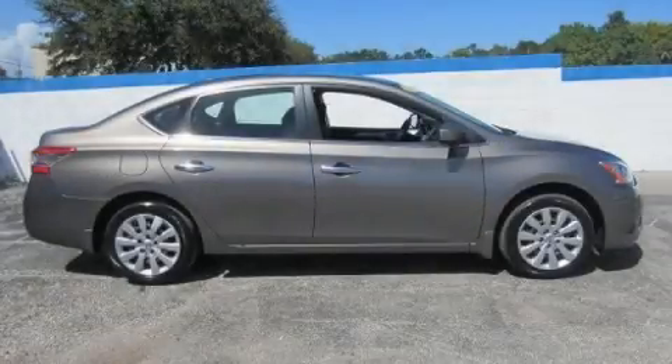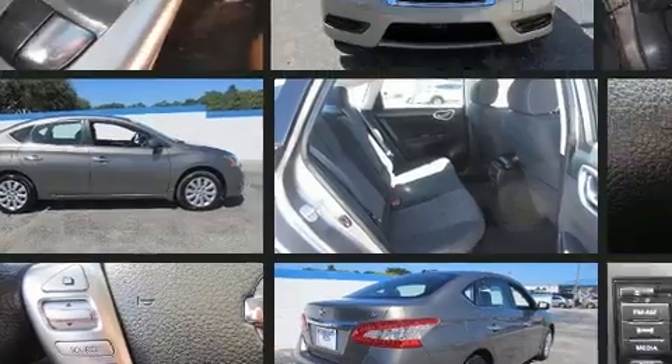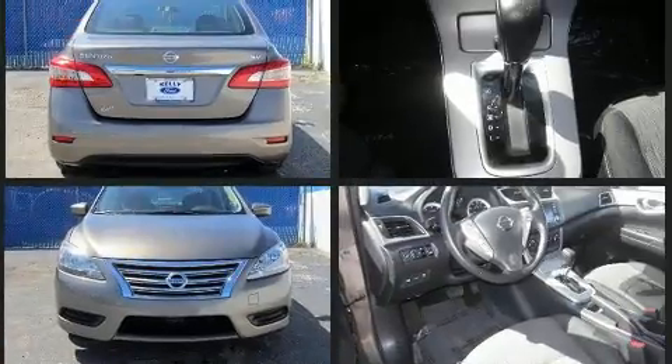Climb inside the 2015 Nissan Sentra. This four-door, five-passenger sedan just recently passed the 10,000-mile mark. It features a continuously variable transmission, front-wheel drive, and a 1.8-liter four-cylinder engine.